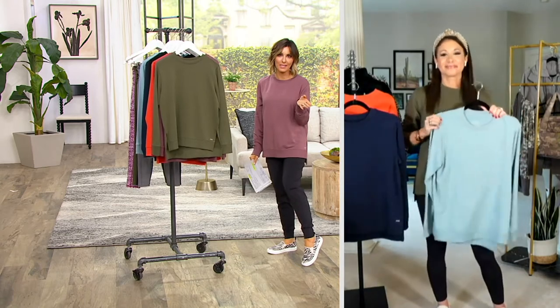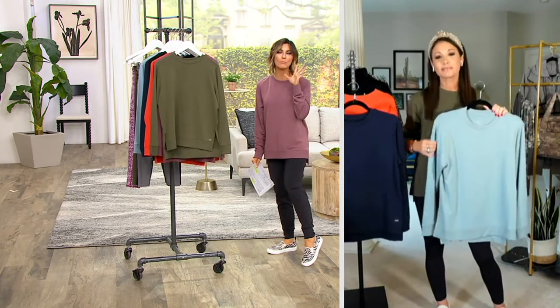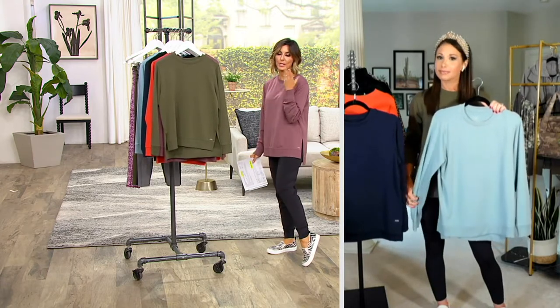The same thing happened the last time Jamie showed this to you. It's called a French Terry pullover sweatshirt. It is muy, muy comfortable, super, super cute, and super affordable at a price of $53 with an easy pay of $13.